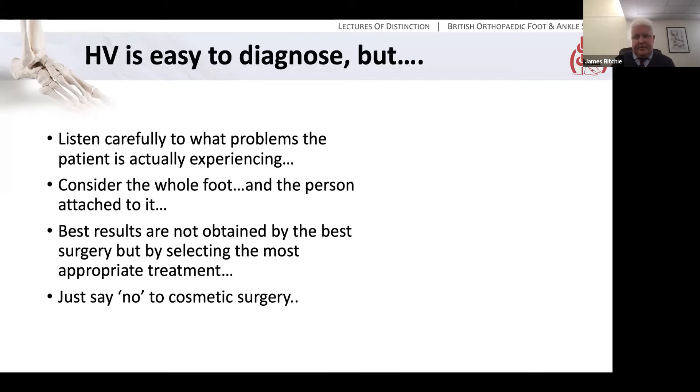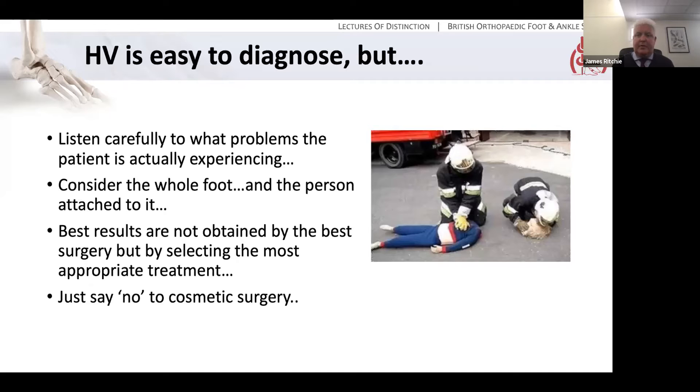Hallux Valgus is easy to diagnose — a patient takes their shoes off and it's blindingly obvious there's a bunion. But you need to listen very carefully to what actually is the problem the patient is experiencing, and consider the whole foot, not just the forefoot and the first ray, but also the lesser rays and the person who's attached to it. For best results it's not really about doing super clever surgery — it's actually selecting the treatment most likely to deal with the patient's problem. I would just say no to cosmetic foot surgery.